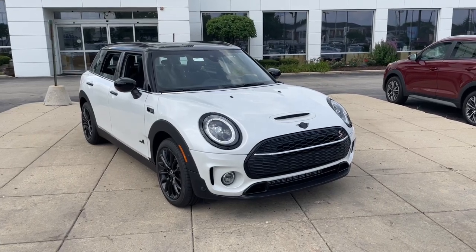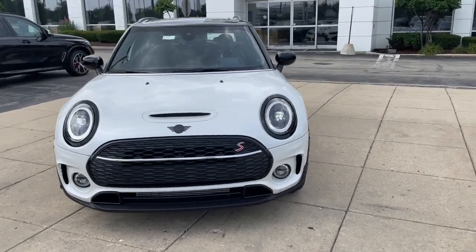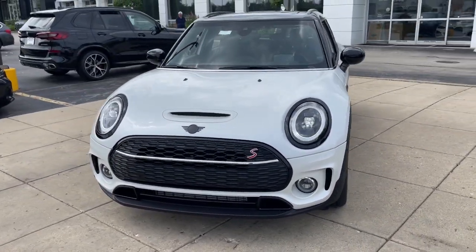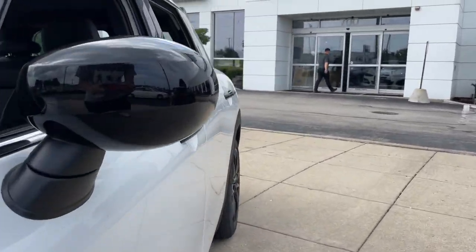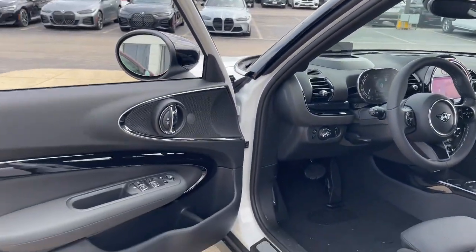Get acquainted with the 2024 Mini Cooper Clubman. This fun-loving Clubman delivers motorsport-inspired excitement and everyday versatility wrapped in smart retro style. Make every journey joyful in this spry subcompact wagon. These are just some of the great options this vehicle comes with.